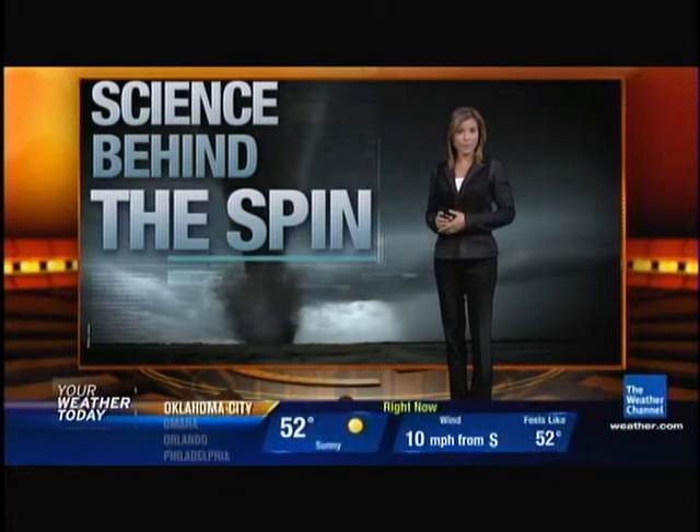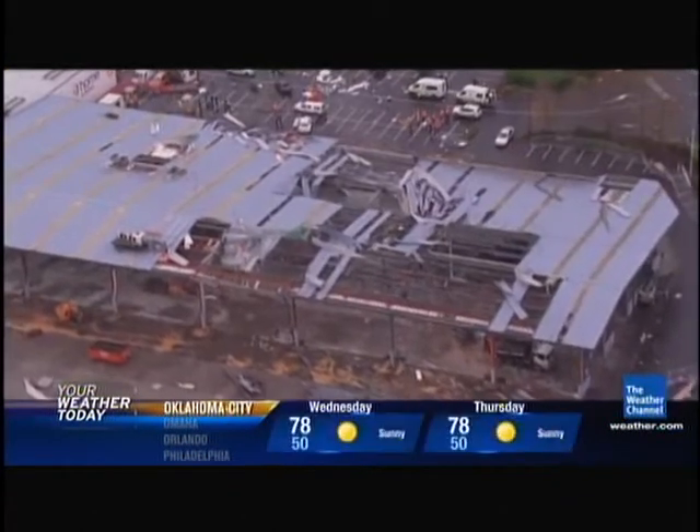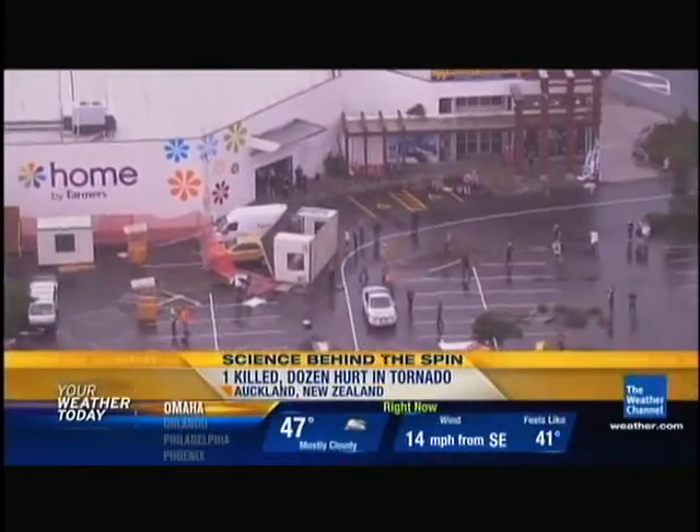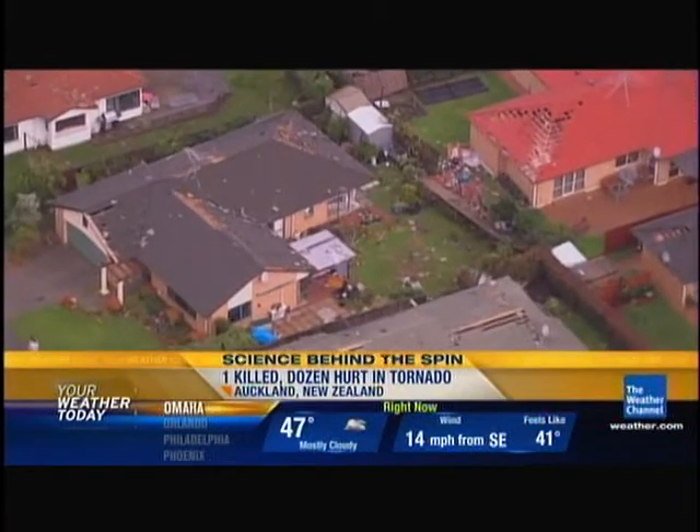We want to go into the science behind the spin. On Tuesday, a tornado packing winds of 125 miles per hour tore through the city of Auckland, New Zealand, killing one person and injuring a dozen more. Hundreds of homes were damaged, and this destruction looks similar to what we see here in the U.S.